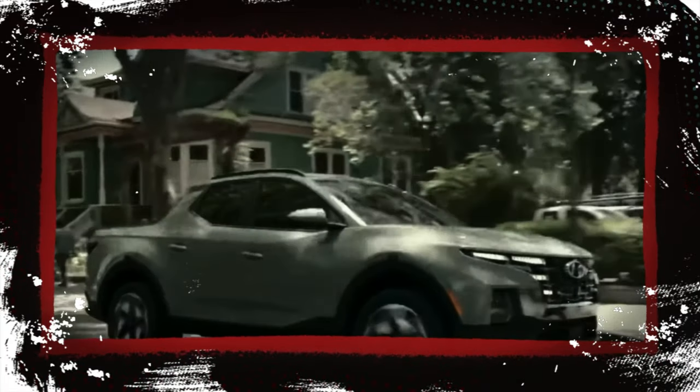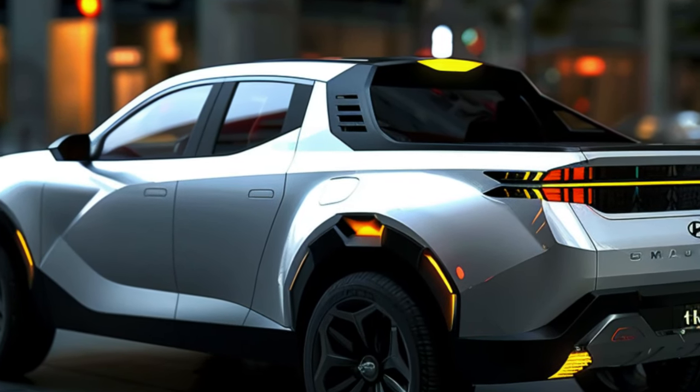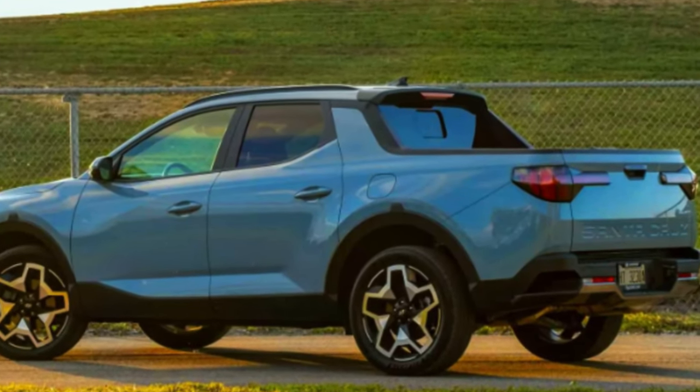Hyundai fans and potential buyers, the wait is almost over. The official reveal is just around the corner, and we can't wait to see what Hyundai has in store. Stay tuned for more updates — and remember, you heard it here first.